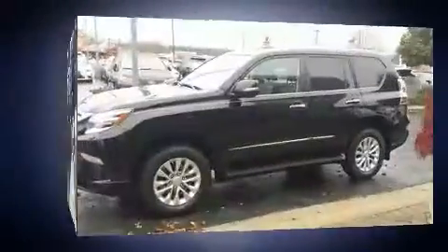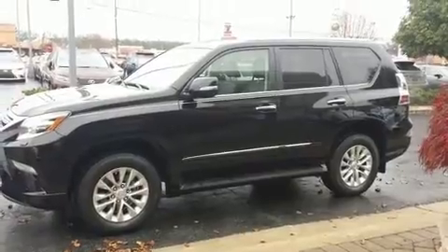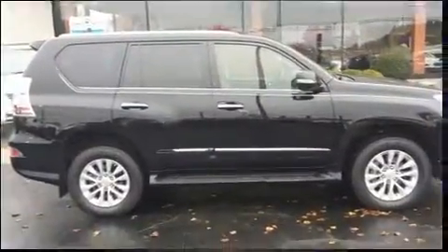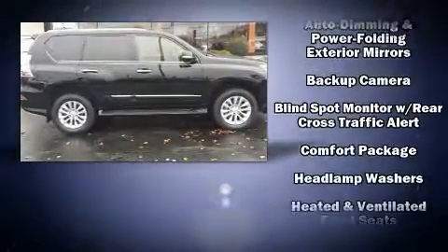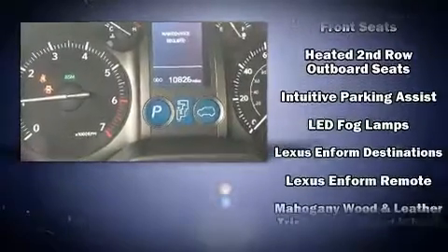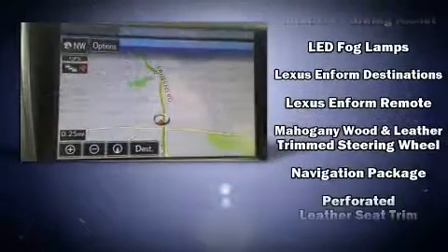Lexus ensures the safety and security of its passengers with equipment such as brake assist, anti-whiplash front head restraint, an emergency communication system, and 4-wheel disc brakes with ABS. Comprehensive safety also includes row curtain airbags and stability control.